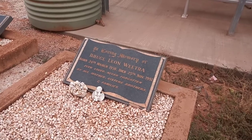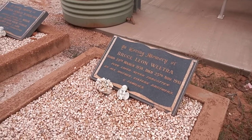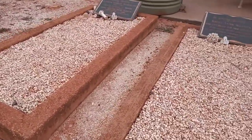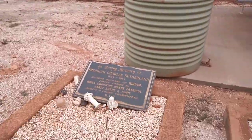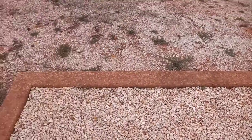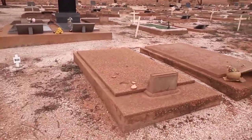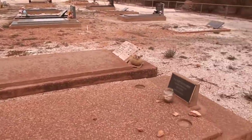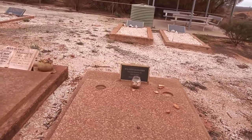This is Bruce — Bruce Weitra. You can see the little shelter there. This is mining land — iron ore. No doubt there are some people buried in here who were killed in the mines.